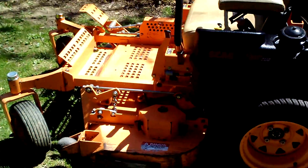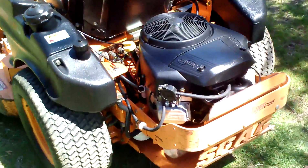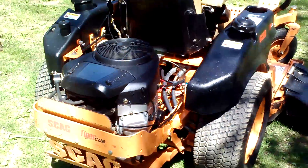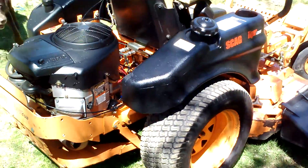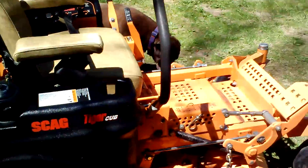This is our 2011 Scag Tiger Cub. It's an '11 and it was commercially used. It has 350 hours on it, but it's in nice shape, very clean, and runs great.